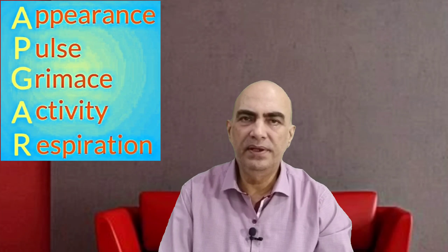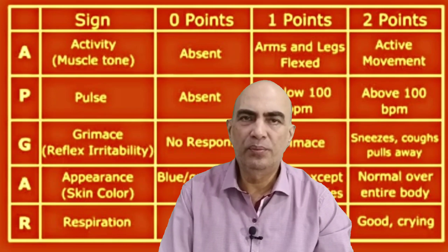The APGAR score is calculated on five simple criteria. The word APGAR itself explains these criteria: A for Appearance, P for Pulse rate, G for Grimace, A for Activity, and R for Respiration. Each characteristic is given a score from zero to two, and the sum of all five tells the health status of the baby.